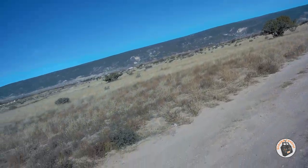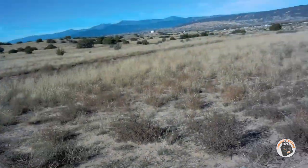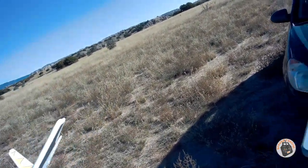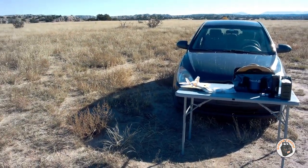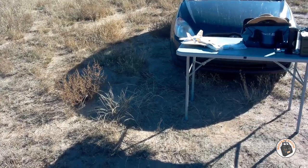Can you believe that? I can't believe how much damage I've inflicted on this, plus the 400-plus flights. It's still flying awesome — it has got a heck of a lot of battle scars. I'm going to put one more pack in it. I've got two left, so I'll film one more flight and throw it back in the air here in a second.